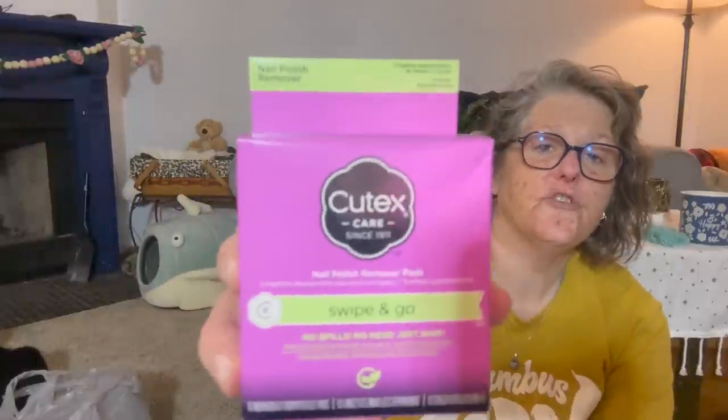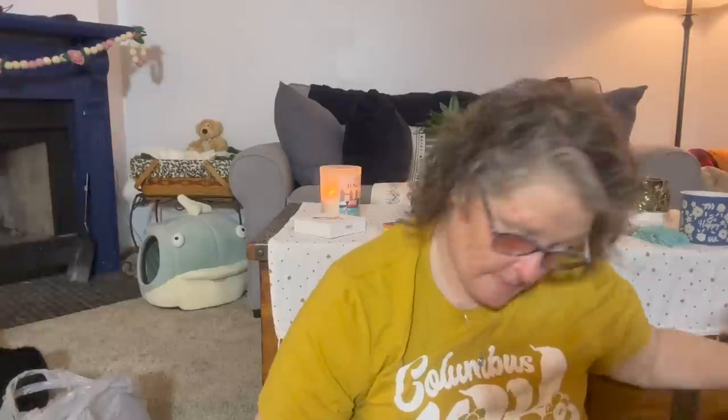For travel I love these — they're Cutex swipe-and-go nail polish removing wipes. These are good to put in a carry-on bag, especially if you have your nails done. They're great for travel. I grabbed those for my travel bag as well.